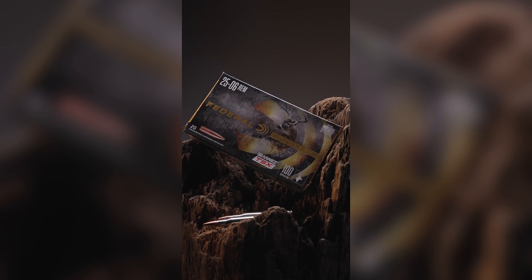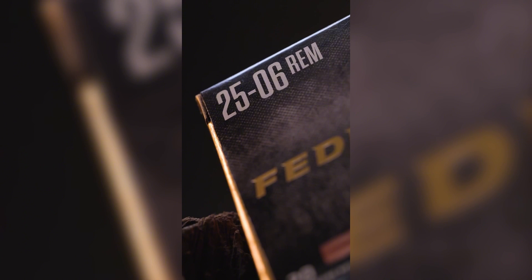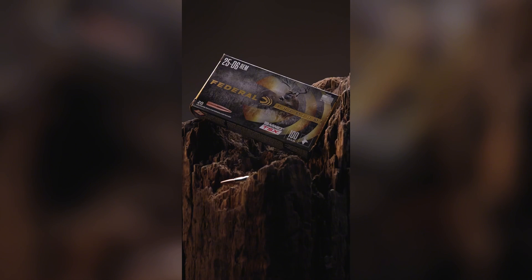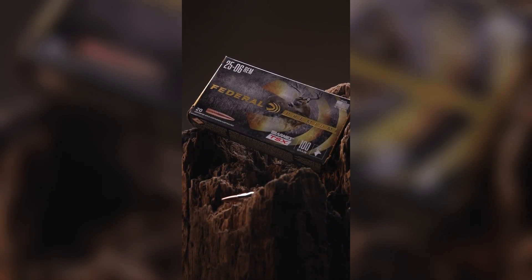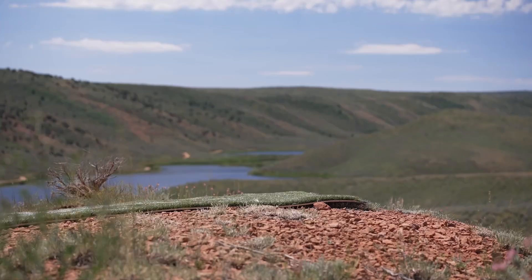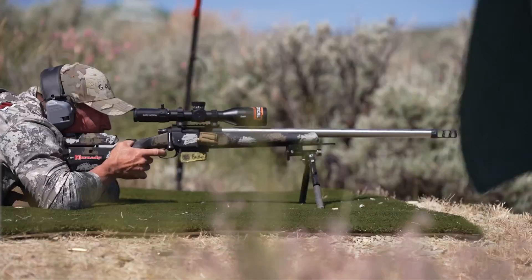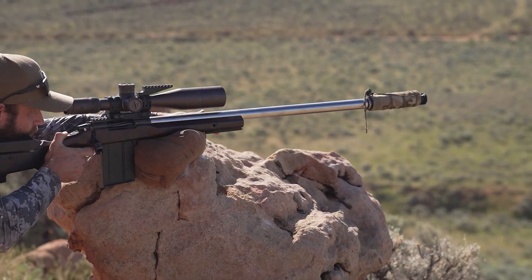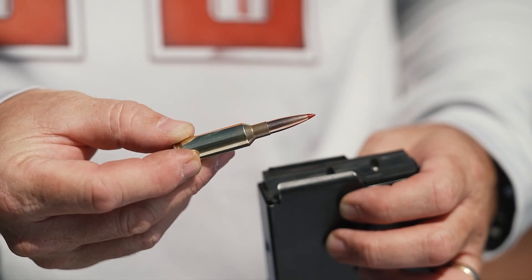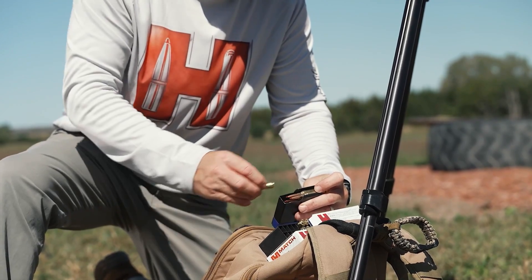It was created by necking down the legendary .30-06 Springfield case to take a quarter-inch projectile. The result is a cartridge that delivers blistering speed and an impressively flat trajectory. With many loads pushing past 3,200 feet per second, the .25-06 shoots incredibly flat, minimizing the need for holdover or elevation adjustments at long range. It is a top-tier choice for medium-sized game like deer and pronghorn, delivering more than enough energy for ethical kills at extended ranges.